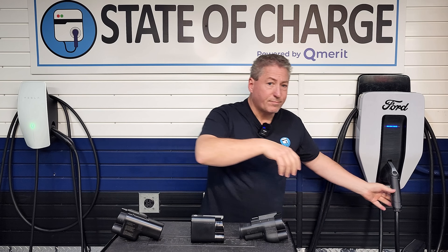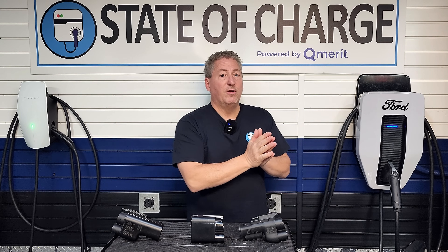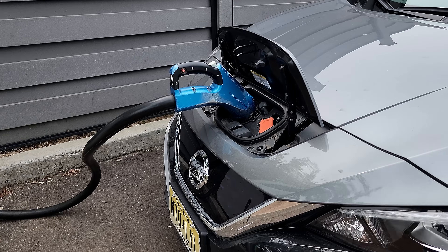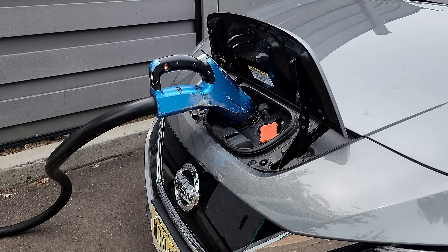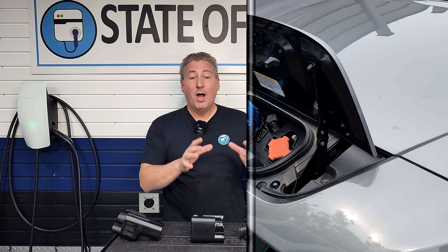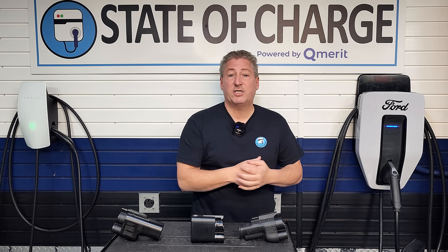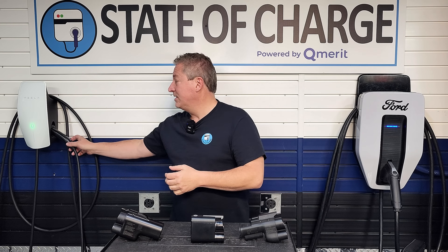There are a couple of electric vehicles that actually use a different standard for DC fast charging — the CHAdeMO connector. The Nissan LEAF is the biggest one, but that standard's being phased out in North America. So are the connectors that current Volvos use, the J1772 and CCS1. They're being phased out in light of the Tesla connector, which we're now calling the North American Charging Standard, or NACS for short — also known as the J3400.